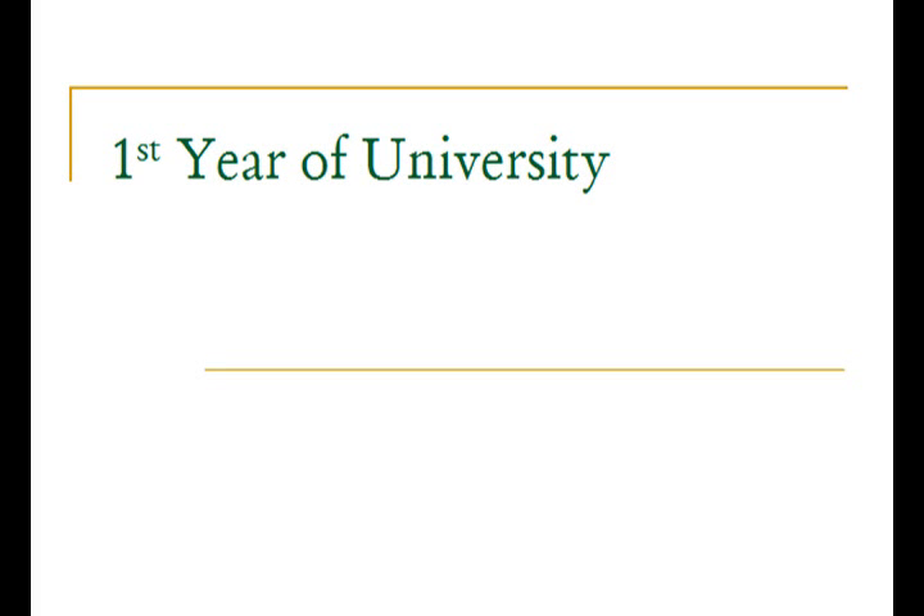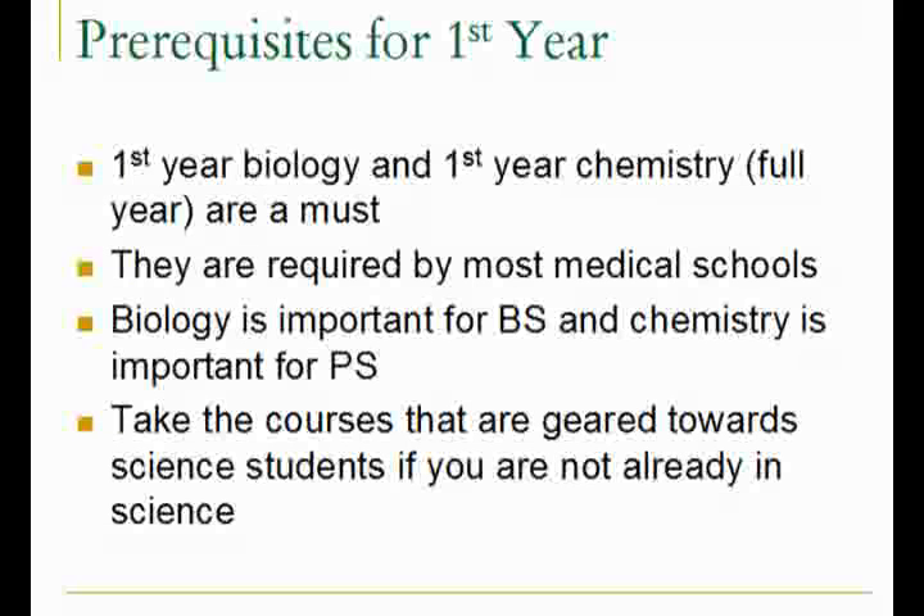I get a lot of questions from people entering their freshman year of university — I'll call it university because I'm in Canada, but in the States you call it college. So I will be discussing where to begin in first year. The most basic courses you will need for the MCAT are first year biology and first year chemistry, and they should be full year courses. These are pretty much no-brainers because not only do they prepare you for the MCAT, they are required by most medical schools. Those two courses will cover a lot of topics that appear on the MCAT.